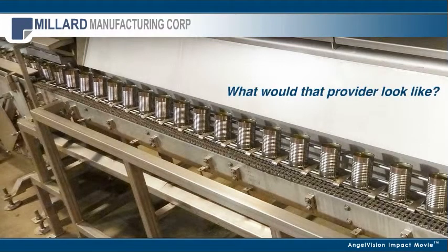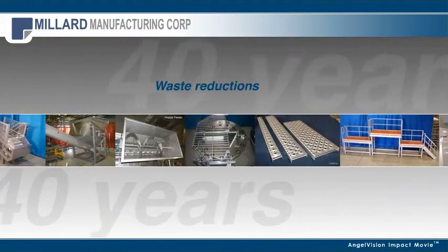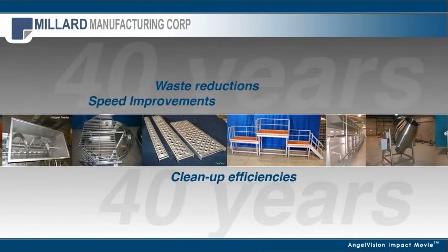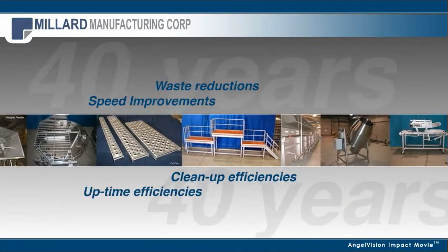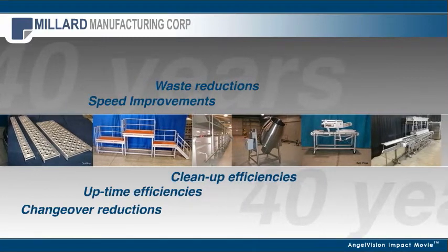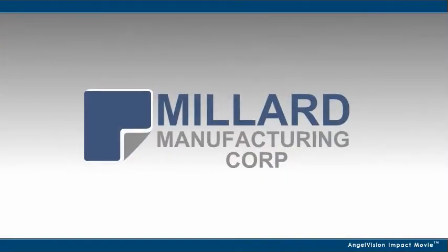What would that provider look like? Someone with a 40-year legacy behind them, who understands that each company in the food industry is unique, a partner who can improve your processes for a better final product. For that partner, there's Millard Manufacturing.